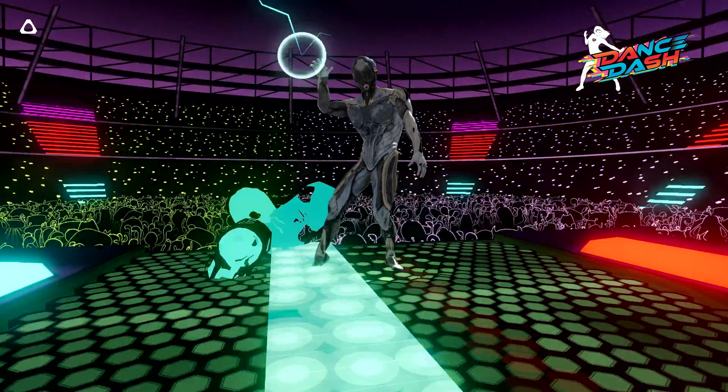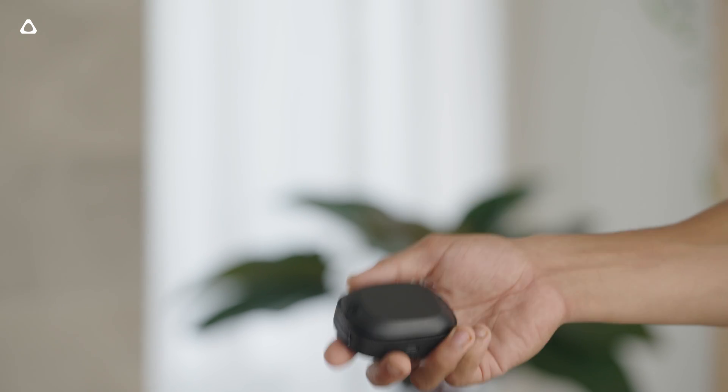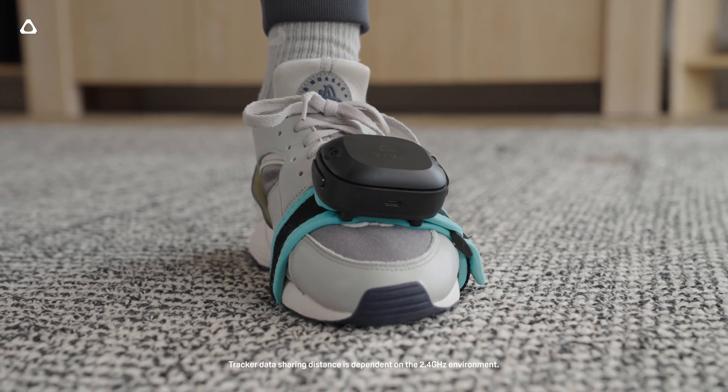Taking interactivity, utility, and expressiveness to the next level. Whether it's gaming, sports, training, motion capture, or industrial use, Vive Ultimate Tracker can do it all. With full 6DOF precise positional tracking, it weighs just 94 grams, has a battery life of up to 7 hours, and works at a range of up to 10 meters.